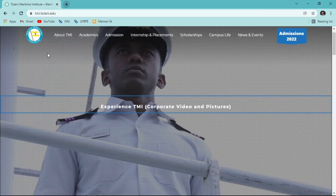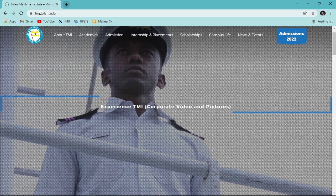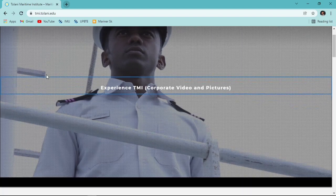Hey guys, welcome back to another video. Today we will talk about Tolani Maritime Institute application form for Diploma in Nautical Science and other courses. This is the official website of Tolani Maritime Institute: tmi.tolani.edu.